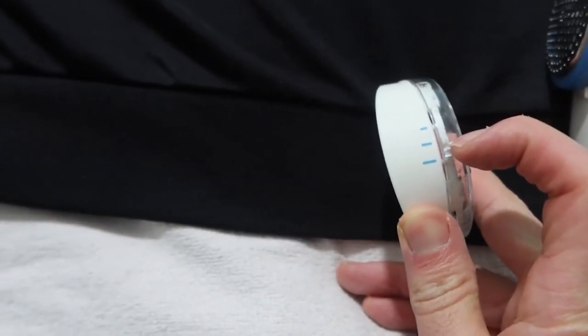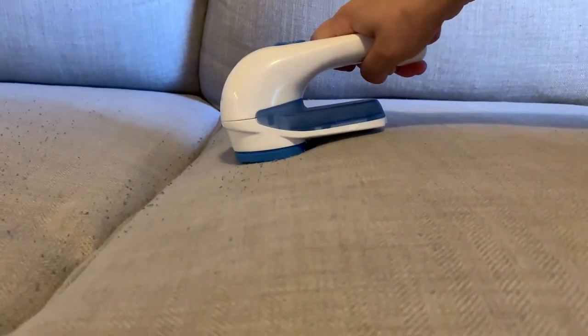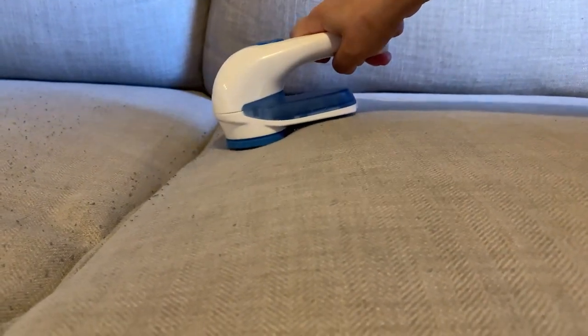This fabric shaver features a big shaving head that is two inches in diameter for effective use and a lint collector that can be removed for simple and quick cleaning. To function properly, it requires two AA batteries. It is simple to organize and put away in a drawer, a suitcase, or a closet. Following a 7% reduction, the price has been reduced to $13.99.